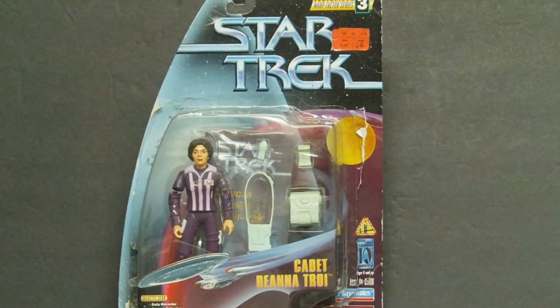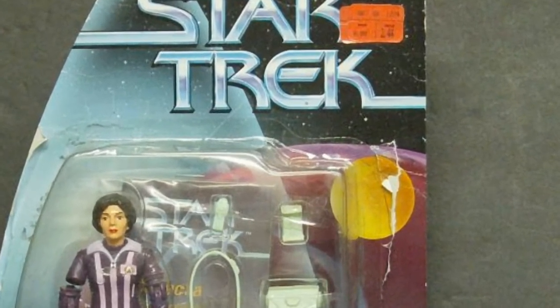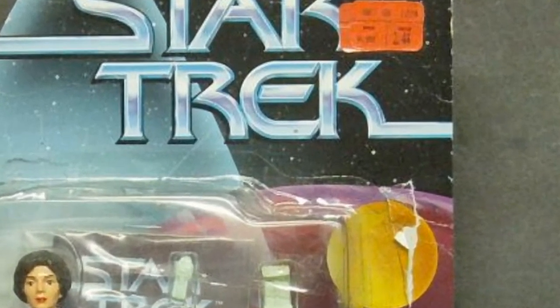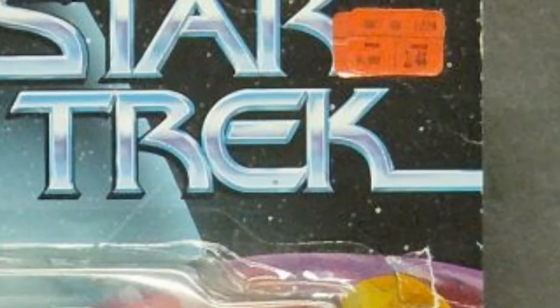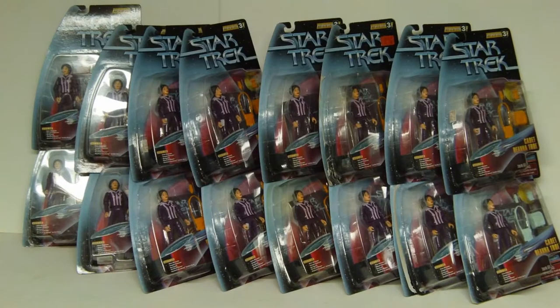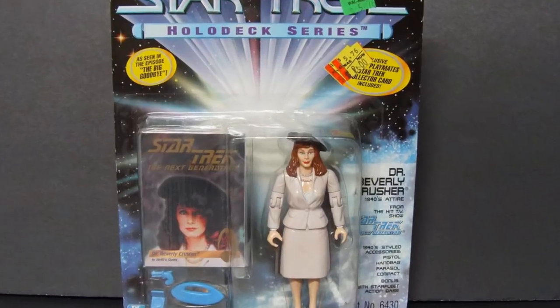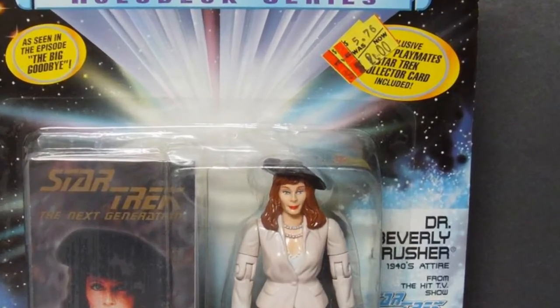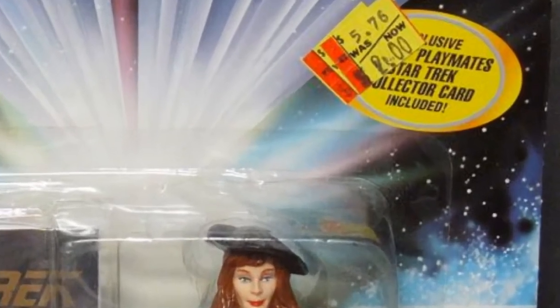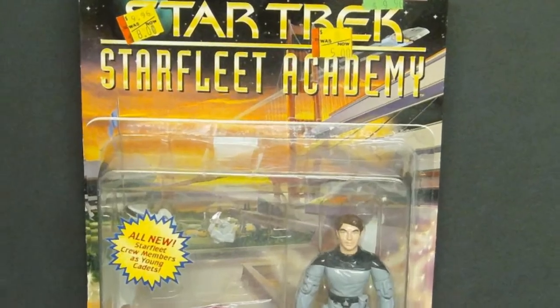My Star Trek Cadet Deanna Troi figure I found at Target on clearance for just $2.44. It was a good deal at the time — the internet didn't exist yet, so I had no way of knowing that 20 years later I would end up with 16 of these. Thanks eBay! Star Trek's Dixon Hill Dr. Crusher cost me just $2 on clearance at Walmart. Don't go running out to Walmart thinking you can buy one — I bought this during the Clinton administration. Starfleet Academy Cadet Picard, $5.